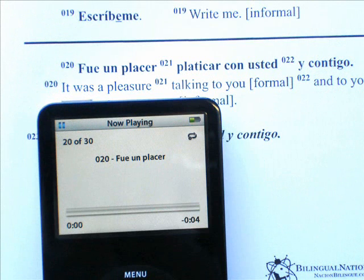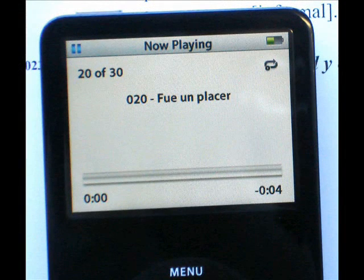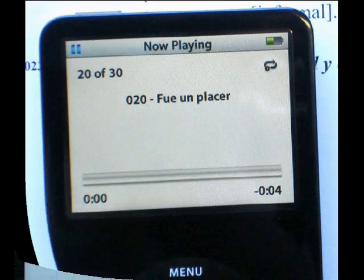A real neat feature of learning with Bilingual Nation is that you have the ability to study simultaneously with the book and MP3 player, or use them independently from one another. MP3 players with a display screen will allow you to read exactly what you're listening to. Although this approach will not give you the translation on the screen, you're able to focus solely on your reading and pronunciation.